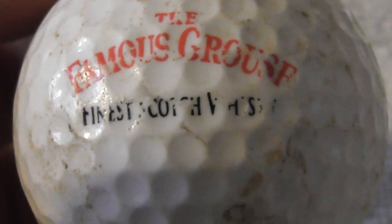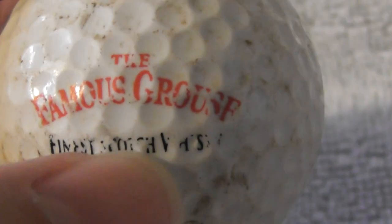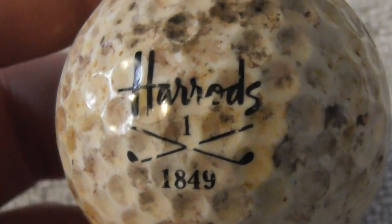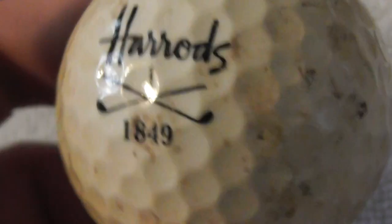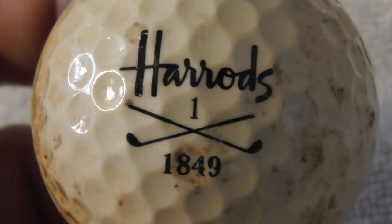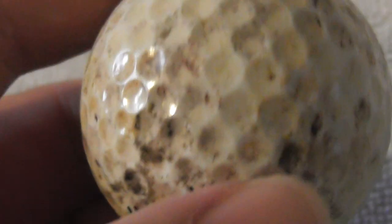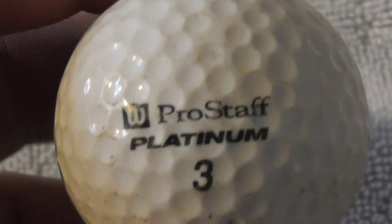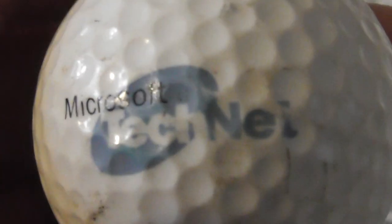Famous Grouse — a Scotch whisky. Unfortunately the logo is pretty scuffed and not in good condition. Next: Harrods, since 1849 — this isn't strictly a logo, it's a branded ball. Obviously Harrods paid someone to put their name on it, they wouldn't have made them themselves. In need of a serious clean — not sure whether it would clean up. Not really a logo as such.